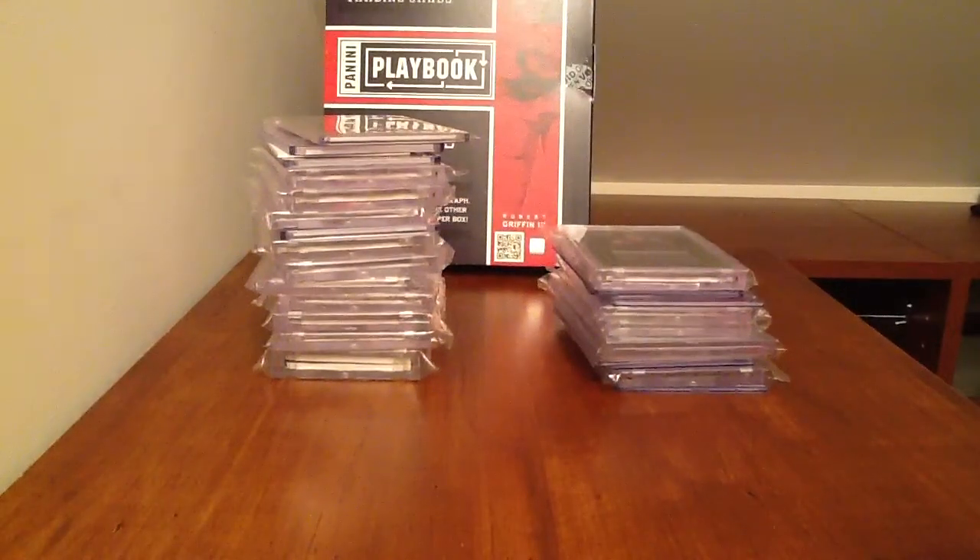Hey guys, I got an updated for trade or for sale video. This is just football and basketball, and I also have a little updated video.